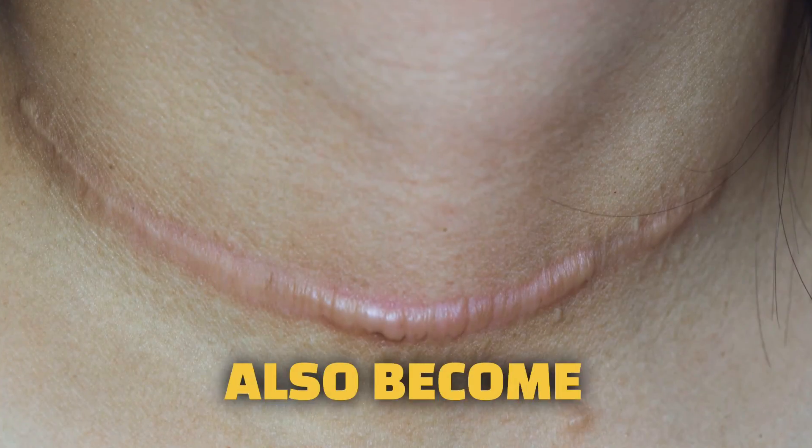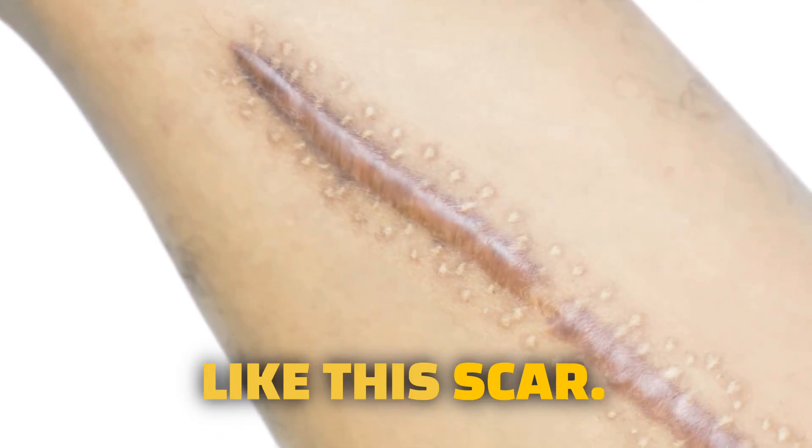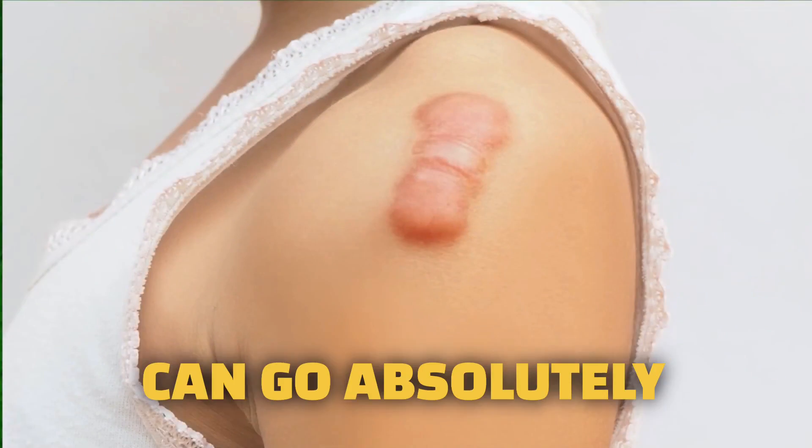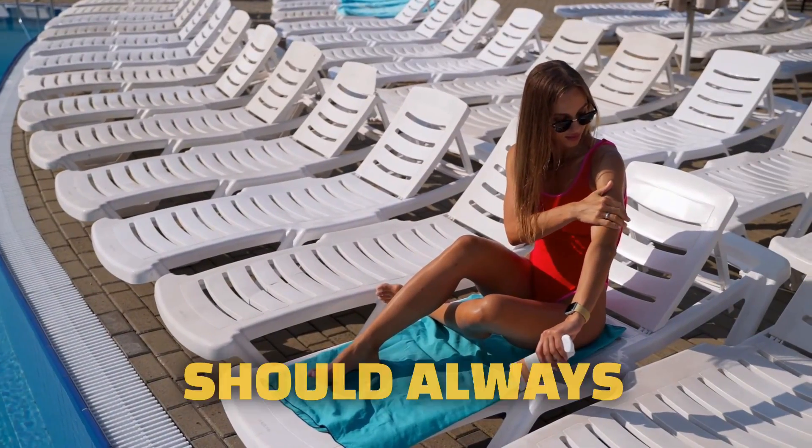But scars can also become wide and hypertrophic like this scar. They can also become keloids like this scar. Sometimes they can go absolutely bonkers like this scar — it's turning brown. Scars can always darken with exposure to sun. That's why you should always use SPF.